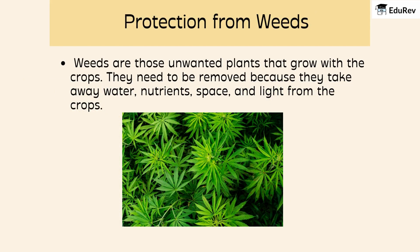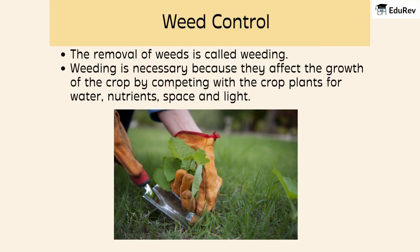Next up is protecting the crops from weeds. Weeds are those unwanted plants that grow alongside the crops. They need to be removed because they take away water, nutrients, space, and light from the crops. The removal of weeds is called weeding. Weeding is necessary because weeds affect the growth of the crop by competing with the crop plants for water, nutrients, space, and light.